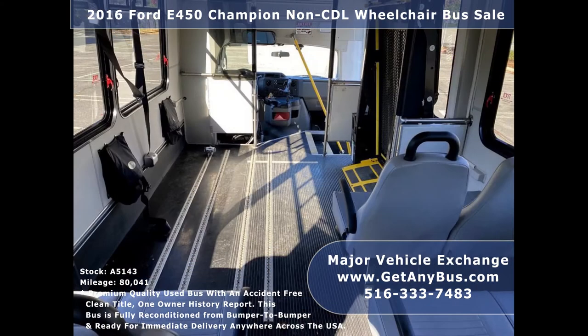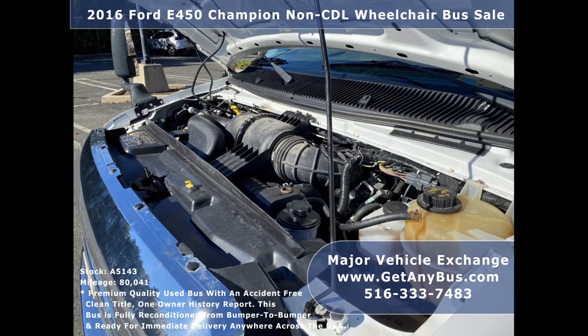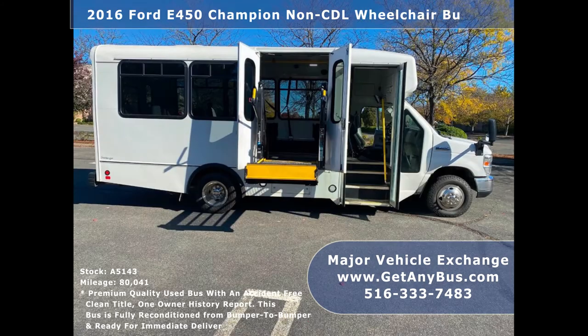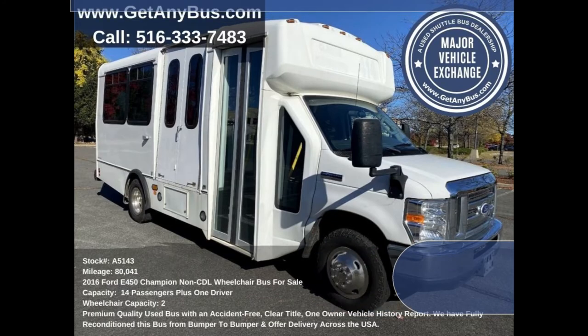It is also well suited for retirement homes, hospitals, handicapped mobility, schools, and much more. Its 6.8-liter V-tune Triton gas engine delivers superb power and performance under load and is well known for its economy and reliability. All mechanical functions are in excellent working condition and all fluids have been checked and changed as needed. This used bus for sale has numerous features.